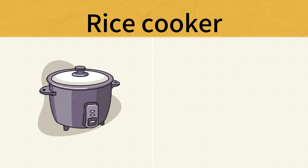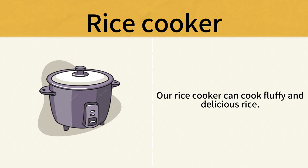Rice Cooker. Our rice cooker can cook fluffy and delicious rice. Rice Cooker.